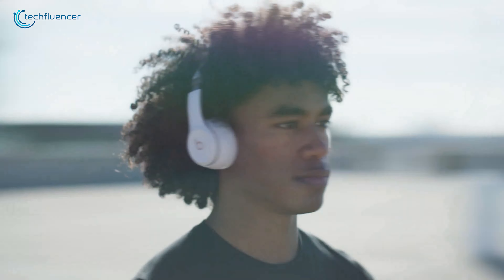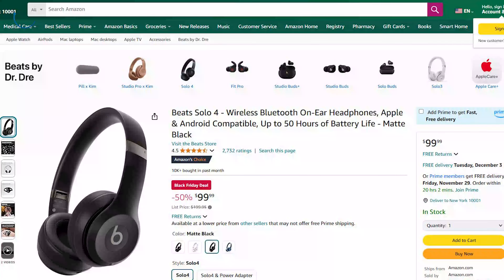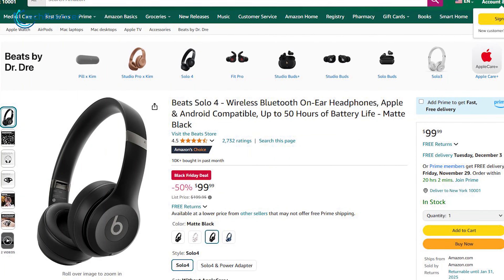These headphones are built for people who never want to compromise on audio quality or comfort. No matter if you're commuting, working out, or just relaxing, get the Beats Solo 4 for literally half the original price.